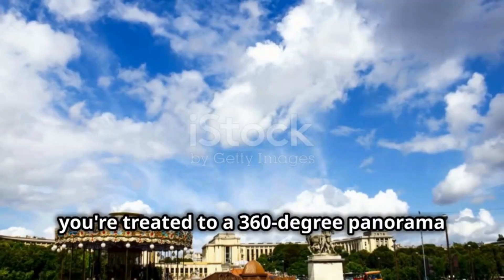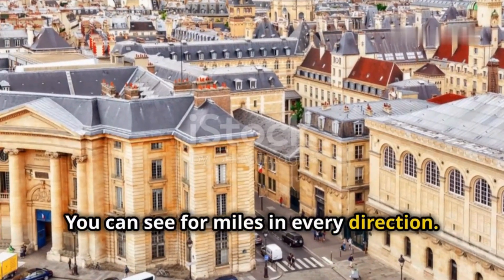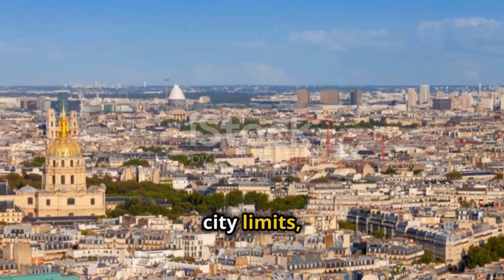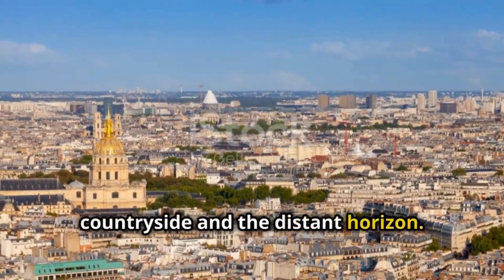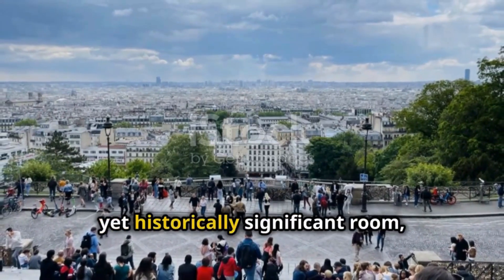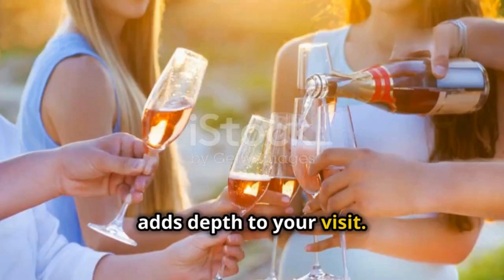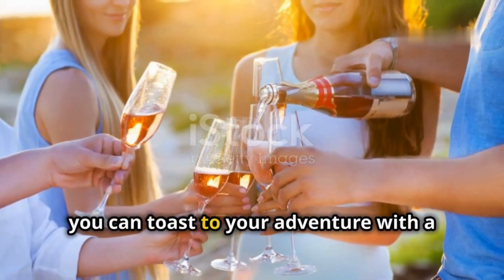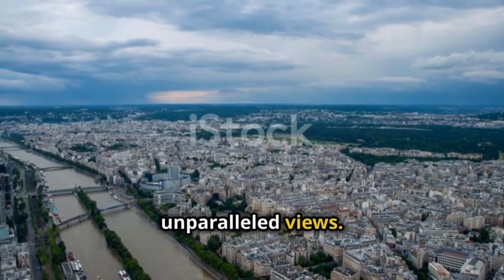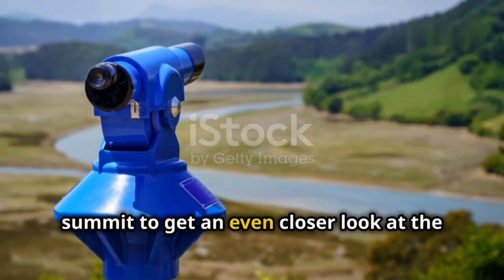At the summit, you're treated to a 360-degree panorama of Paris, with the city's landmarks spread out like a detailed map below. You can see for miles in every direction, and on a clear day, visibility extends far beyond the city limits, offering glimpses of the French countryside in the distance. Be sure to visit Gustave Eiffel's office, which has been preserved to look as it did in the 1880s — this small yet historically significant room offers a glimpse into the life of the man behind the tower. Don't forget to stop by the summit's champagne bar, where you can toast to your adventure with a glass of bubbly while enjoying the unparalleled views. Use the telescopes available at the summit to zoom in on specific landmarks and appreciate the intricate architecture of Paris from above.